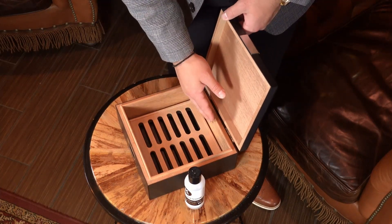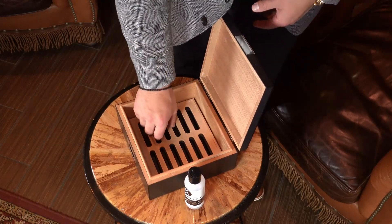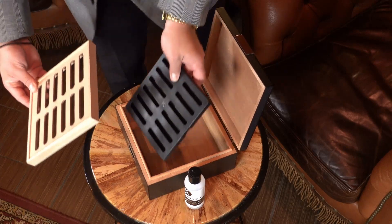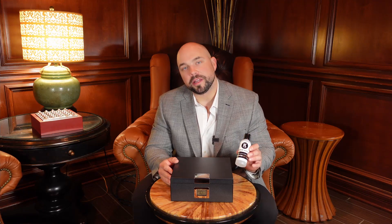Taking a look into the interior of this humidor, we wrap the entire bottom portion with thick Spanish cedar that helps lock in and maintain the humidity. This is the wood tray cover that goes on top of our patent-pending humidification system called the Hydro System. All of our humidors come with everything that you need, including a custom formulated humidor solution to get up and running.